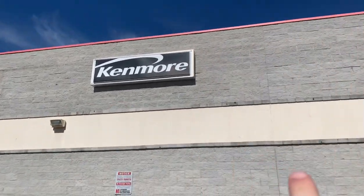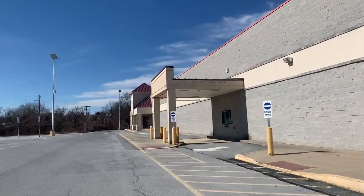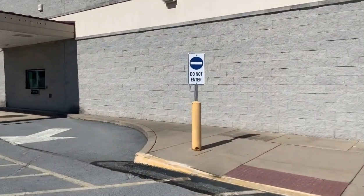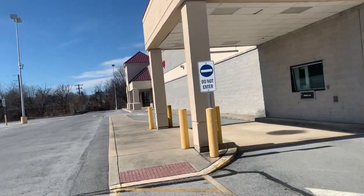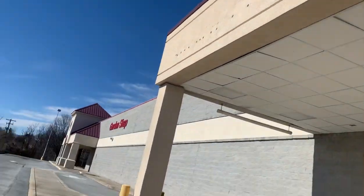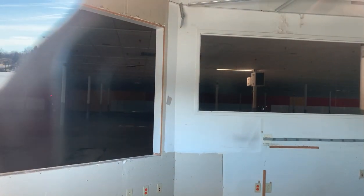What's weird is the Craftsman sign is gone, but the DieHard and Kmart signs are still there. This was one of the few stores that had a drive-up pharmacy on it, which is very unique. It looks like we can peek in through here — there's a little cover — but it's still very dark in there, though you can see a little bit.